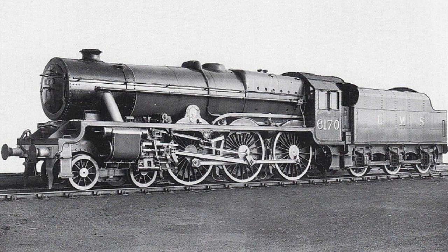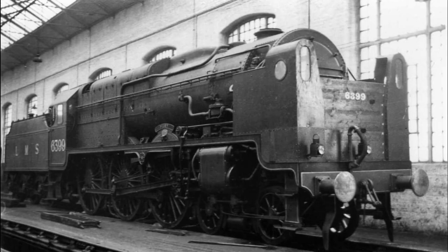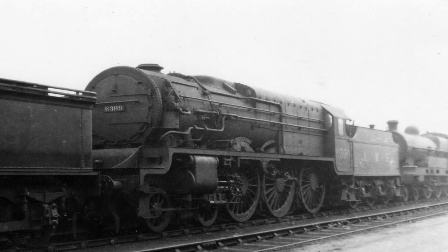Despite the accident, Fury was primarily an economic failure, rather than a technological one. Although tolerating the trials from Derby, Stanier didn't devote much time or effort to rectifying the faults Fury had displayed. No doubt this was due to his many other work pressures, and the development of the LMS turbomotive. Fury never earned any revenue for the LMS, and it was said Fury must have travelled more miles under tow than under its own steam.